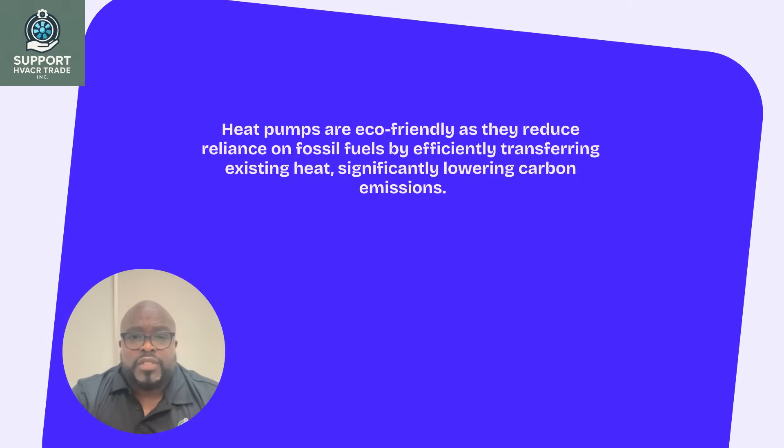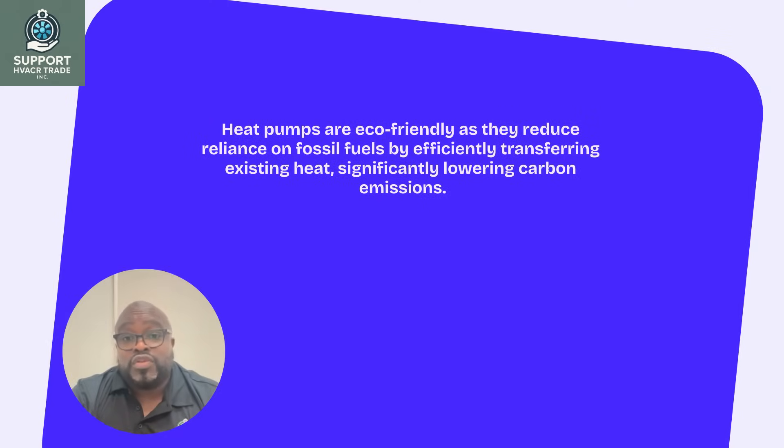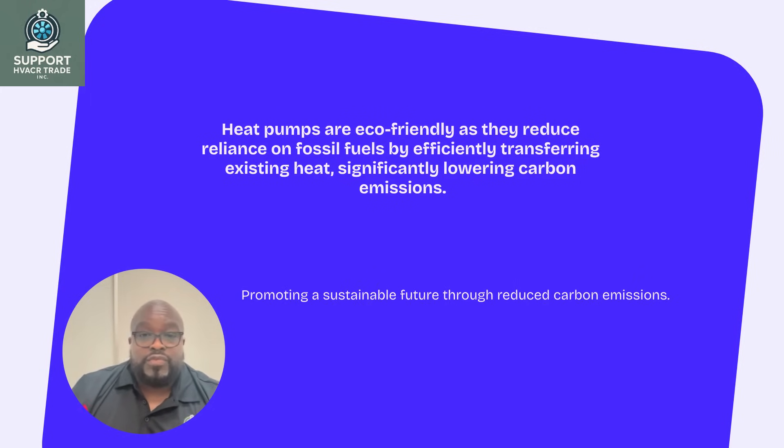Why are heat pumps considered eco-friendly? They reduce reliance on fossil fuels by efficiently transferring existing heat, significantly lowering carbon emissions and promoting a sustainable future.